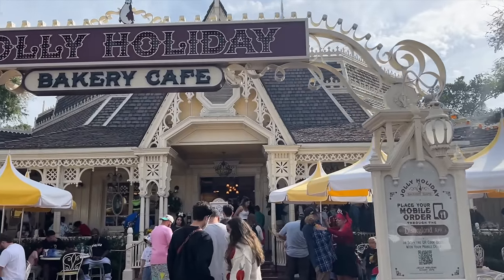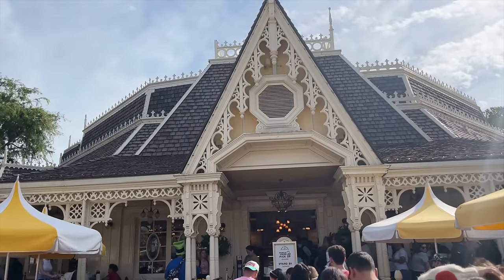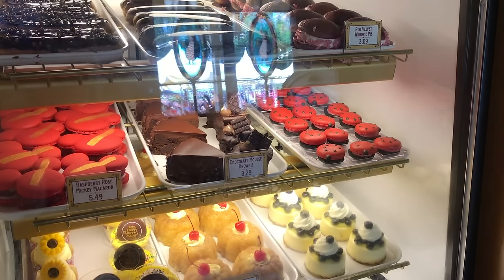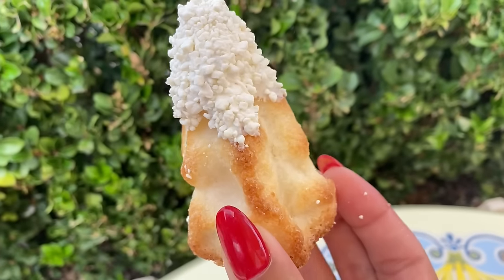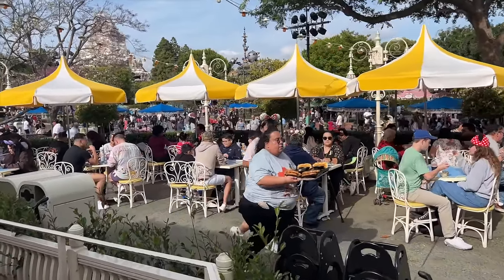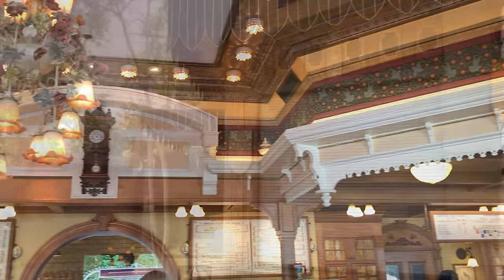For snacks, we're going to start at Jolly Holiday, a Mary Poppins themed bakery right off of Main Street USA. You'll find lots of unique pastries, specialty coffees, and tea for the early mornings. There's the Raspberry Rose Macaron and the Matterhorn Macaroon — my all-time favorite. Later in the day, the menu expands to include fresh salads, specialty sandwiches, soups, and quiche. This spot always has seasonal items too, so definitely pay attention to what they've got on those placards.